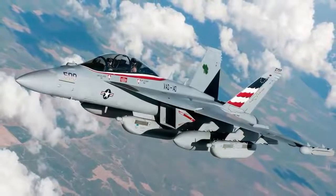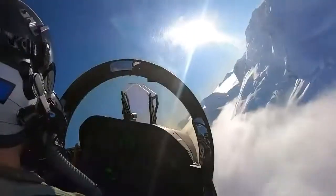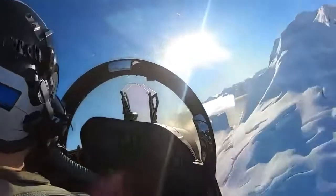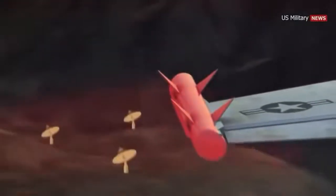An intriguing aspect of the EA-18 Growler is that it's a data-collecting machine. Not only does it penetrate air defenses quickly, but it can find the location of enemy communications, jam them, then record what the adversary is saying.